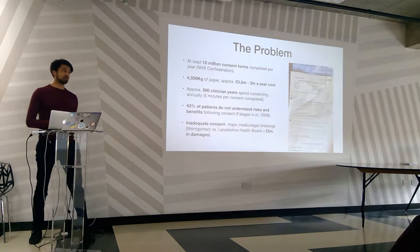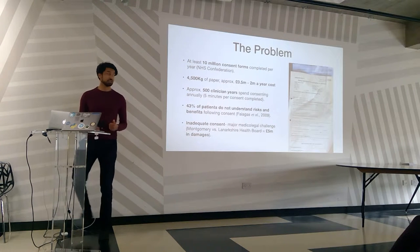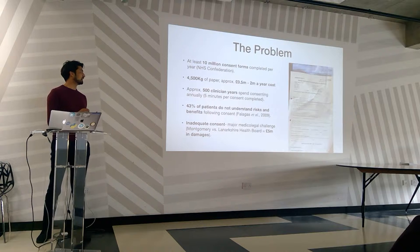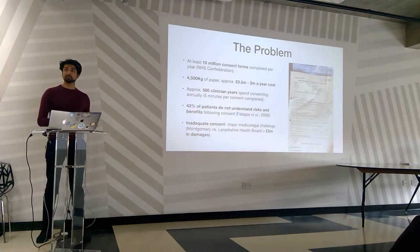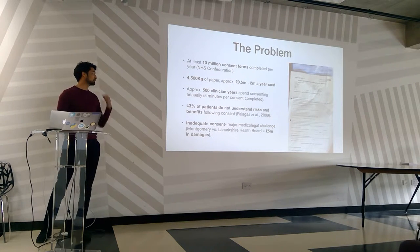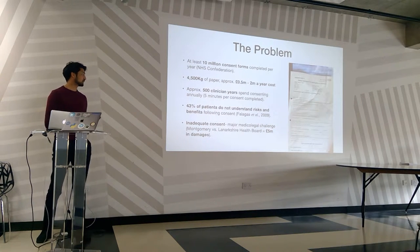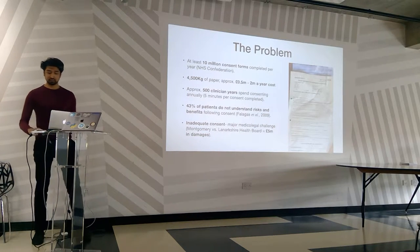The problem is that there are 10 million consent forms generated by the NHS every year. That is four and a half tons of paper alone — just the paper. And 500 clinician years spent actually consenting people. 43% of patients don't actually understand the risks and the benefits of a procedure following consent. We know that this can be done better and we're going to try to provide solutions to all of this, as this can lead to significant mitigation.